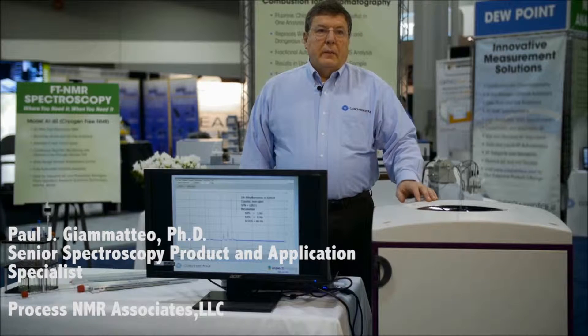I am Paul G. Matteo. I'm here to present to you the COSA-Zentor AI60 high-resolution NMR spectrometer from Aspect Imaging.